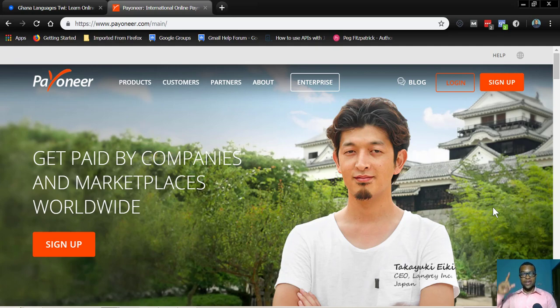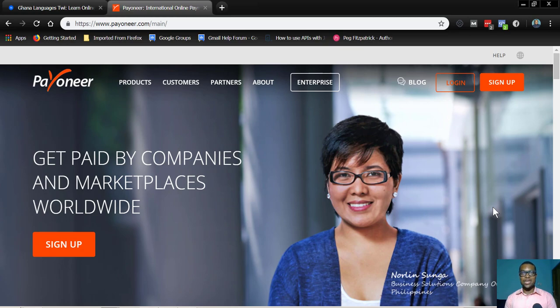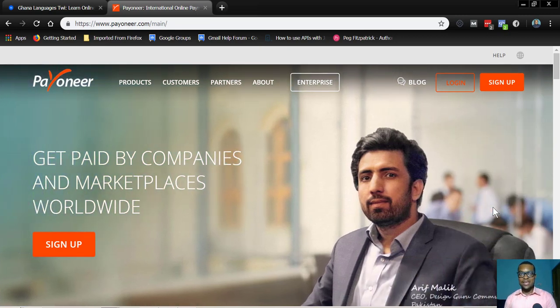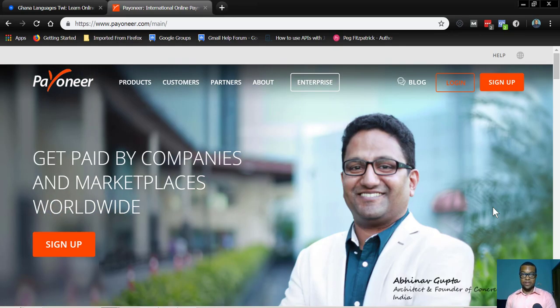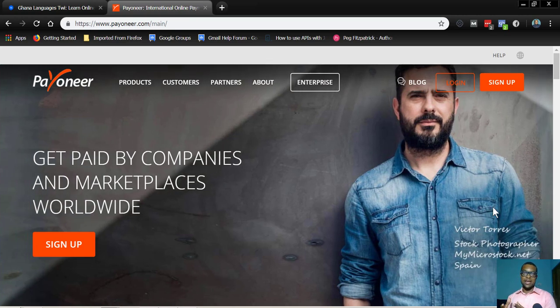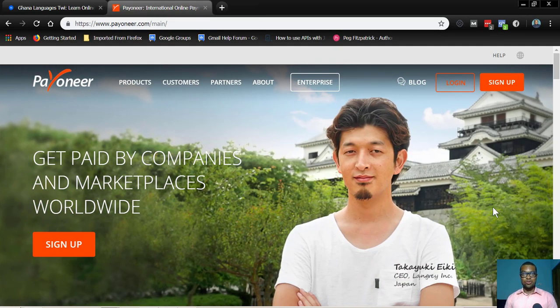Even if you get a PayPal account — and I'll link to a video for you to create a PayPal account — you need a Payoneer account, because it can do whatever PayPal will not do for you. If you have partners and you do business with anybody, especially in the US, Payoneer is a fund transfer service from the US. It's very legitimate to do business with a US citizen or a business from the US with Payoneer. They only need an account and they can do transactions with you, just like PayPal will do.